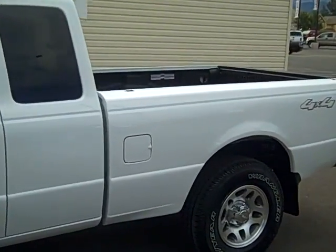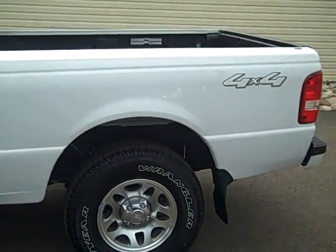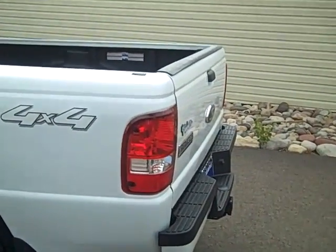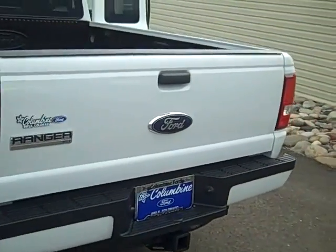There are lots of still photos on our website at ColumbineFord.com. If you're not there already, please take a look — you'll see a picture of the window sticker that will show you all of the equipment from the factory, and lots of other photos as well.